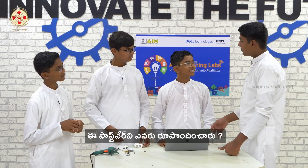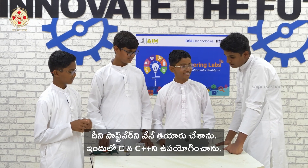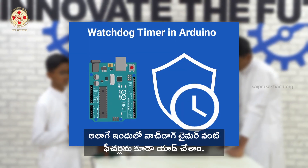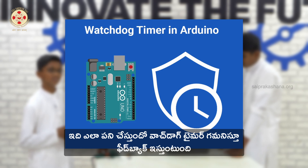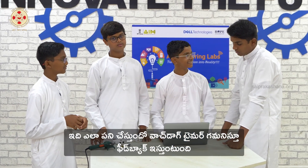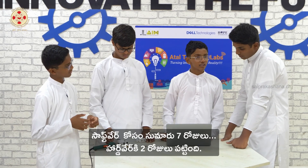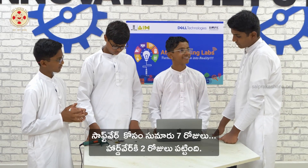So what about the software? The software is developed by me using C++. We have added some features like the watchdog timer, which keeps track of how it works and gives us feedback. It took around 7 days to develop the software and the hardware printing took around 8 days.